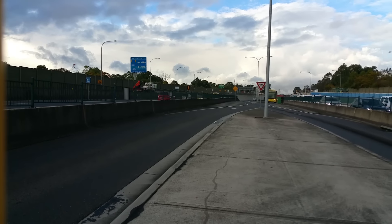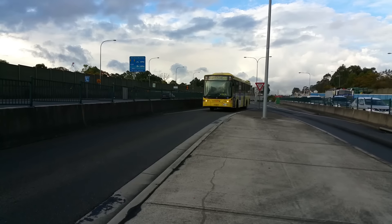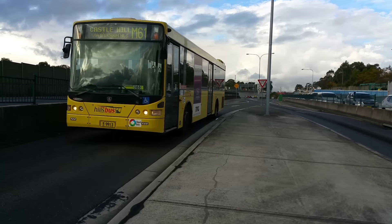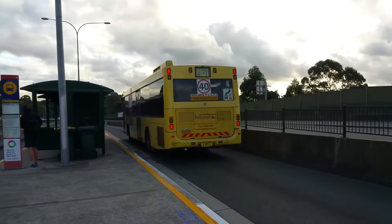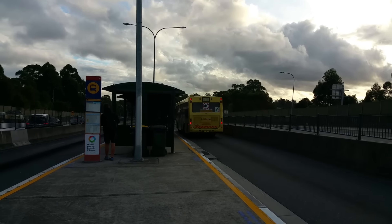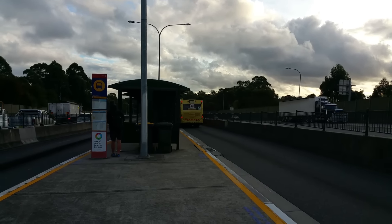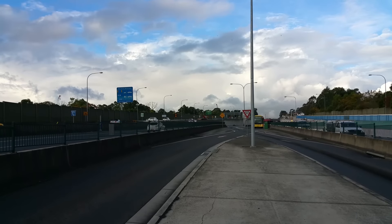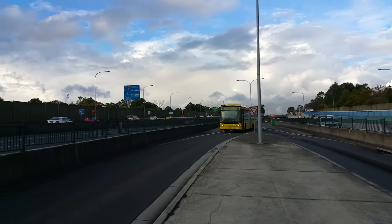And on an M61 to Castle Hill, we've got MO 9913. And on a 607X to Rouse Hill, we've got MO 9302.